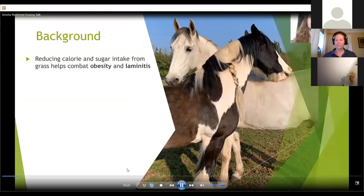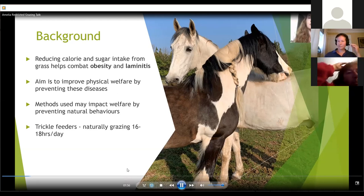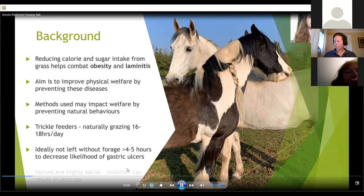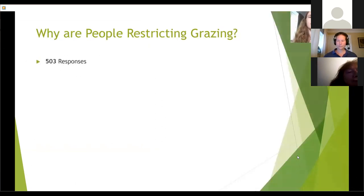As I'm sure you know, both obesity and laminitis are serious and potentially life-threatening diseases, and one common way to combat these diseases is by reducing calorie and sugar intake by limiting access to pasture. However, though the aim of restricting grazing is usually to improve equine physical welfare, some common methods may potentially impact other aspects of physical or psychological welfare by preventing natural, highly-driven behaviours. Horses are trickle feeders, having evolved to graze about 16 to 18 hours per day. If forage intake is restricted too much, horses are prevented from eating for long periods, and gastric ulcers are more likely to develop — ideally horses should not be left without any kind of forage for more than four to five hours. Additionally, horses are a highly social species and have evolved to live in a herd; use of some restricted grazing methods may mean that a horse is isolated from its normal social group, which can cause stress. This can leave owners in a difficult position of trying to balance their horses' different needs.